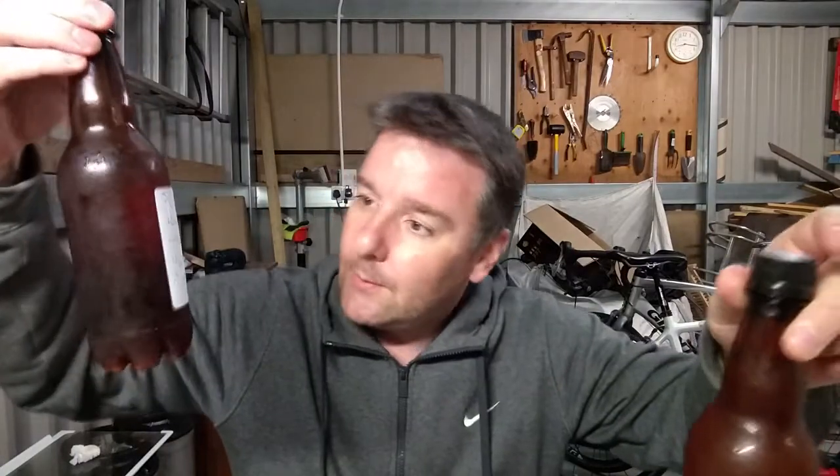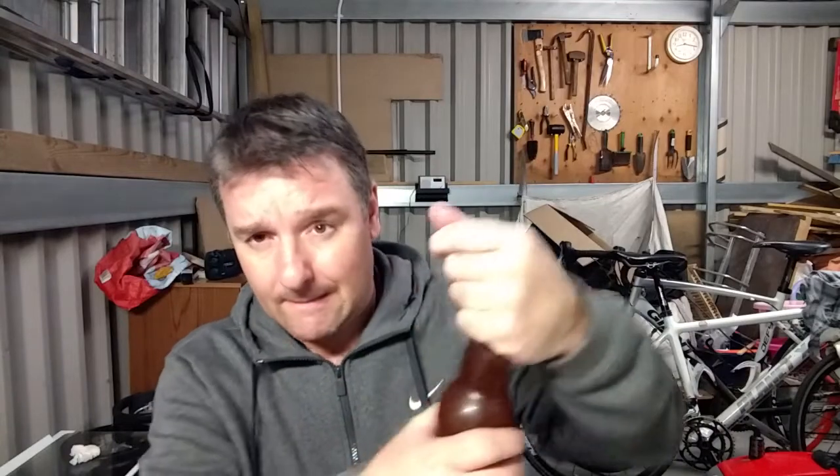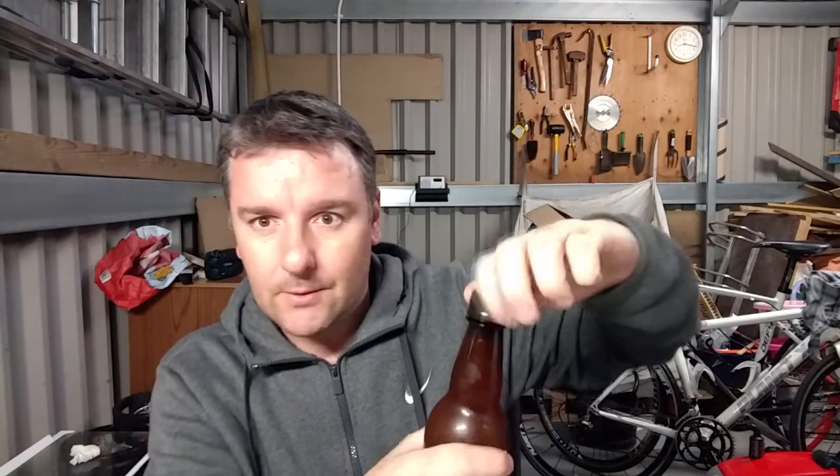I kind of figured there's Mosaic in this, there's Citra in this, but it doesn't actually say the yeast in this — that's the second bottle I've had without saying the yeast. But yeah, London Fog Ale Yeast — I recognise that because I've been researching doing a New England IPA at some point, and that is one of the yeasts that has been recommended on the internet.